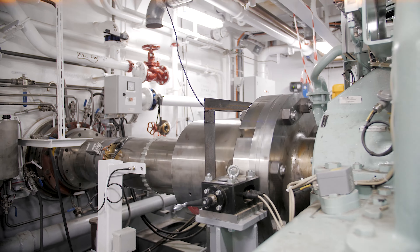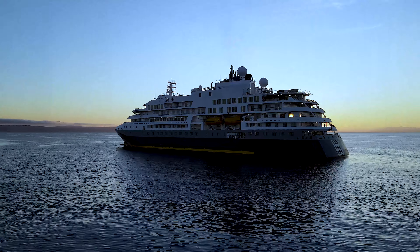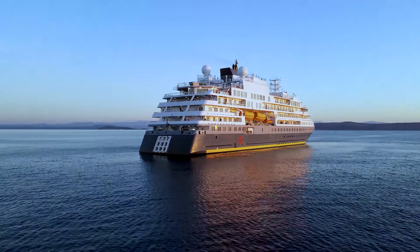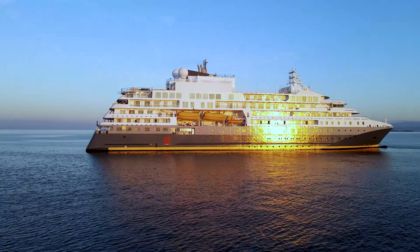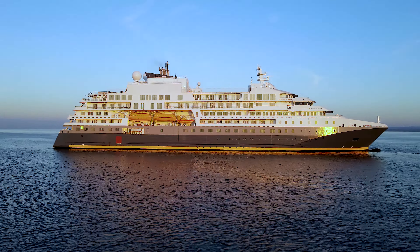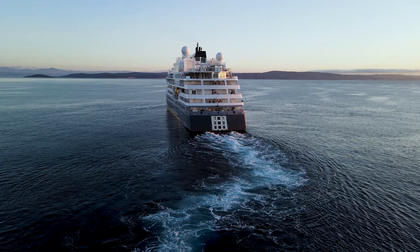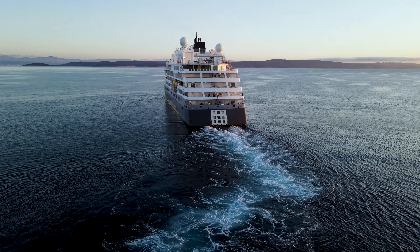Our expeditions experience in the polar regions extends back to 1991 when the company was first started with icebreaker operations in the Arctic. Since then, we've operated exclusively in the polar regions. Ultramarine will be in the hands of one of the most experienced expedition teams in the industry — the expedition team that truly brings the experience to life. We now have a perfect combination: a specially tailor-made, bespoke design ship for expedition operations in the polar regions, in the hands of the most experienced expedition team in the industry.